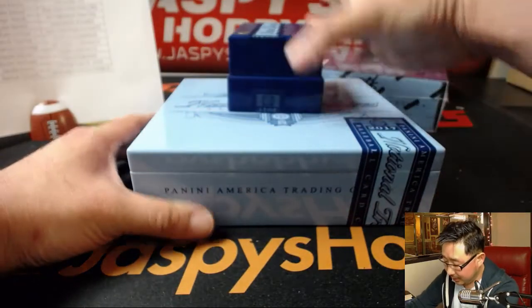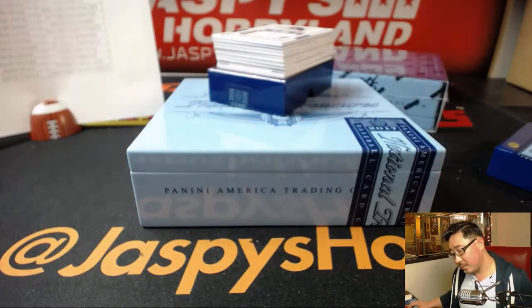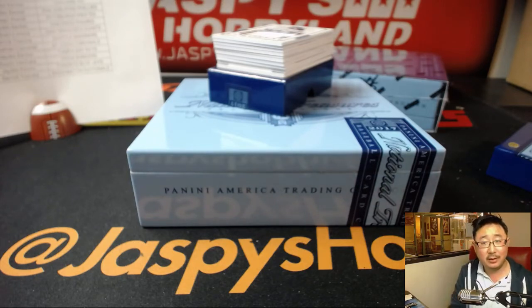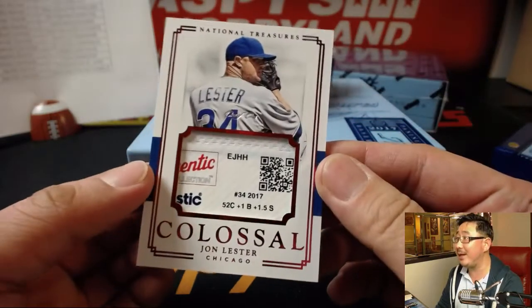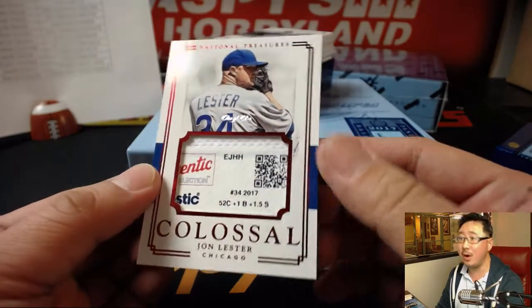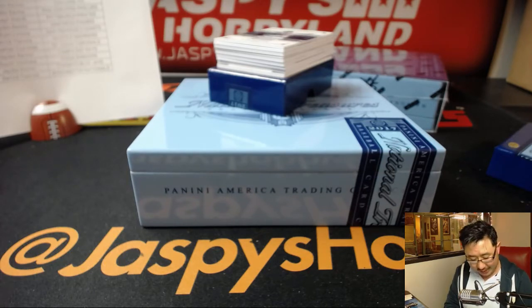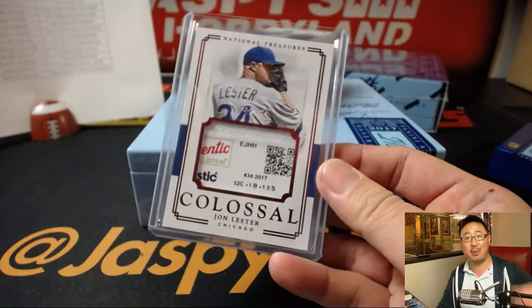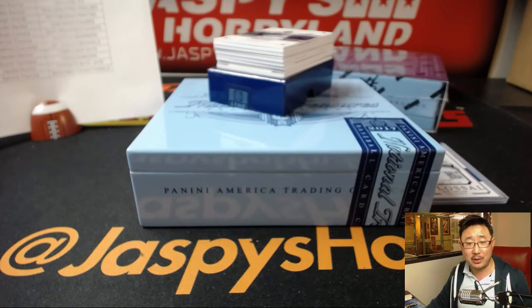Oh, is that a laundry tag? Is that what we're going to start with? Wow — that is a laundry tag, and that is what we're going to start off with today. And that is Colossal Relic John Lester, one of one. Not the Kris Bryant that Josh York was looking for, but John Lester will have to do. So there you go, Josh York — all aboard the Big Hit Express!